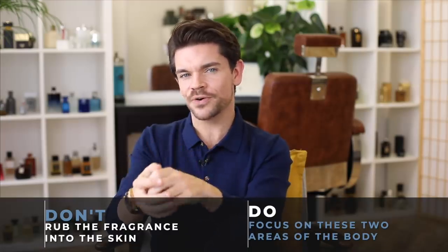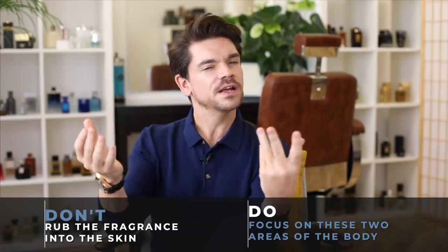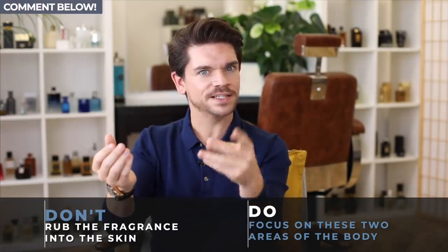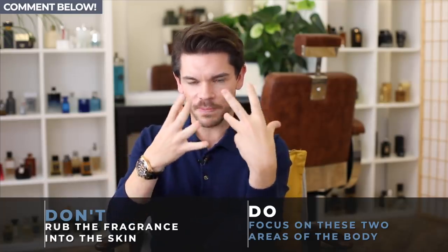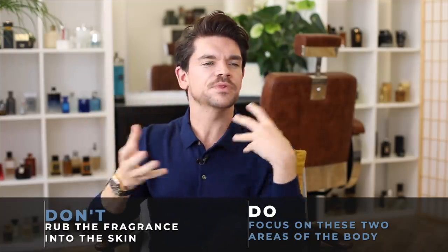You do want to focus on two areas of the body. You might be spritzing all over, but the two main parts are your wrists and also your neck. Those are the pulse points and the warmest points, and they will give off that fragrance. Imagine when you're meeting someone — you smell there, or when you're shaking a hand, you'll know it.